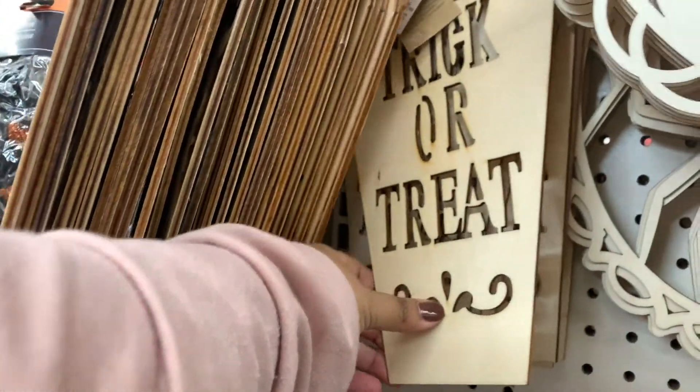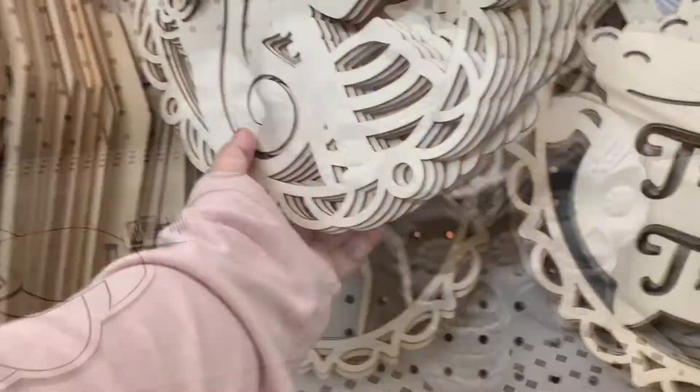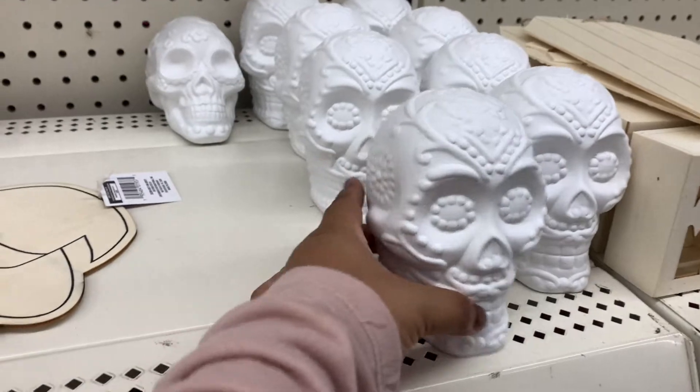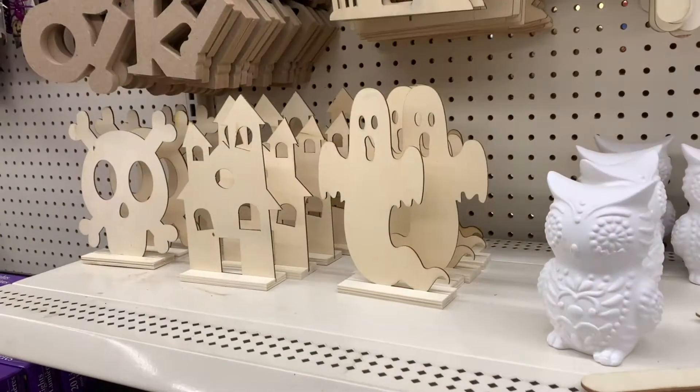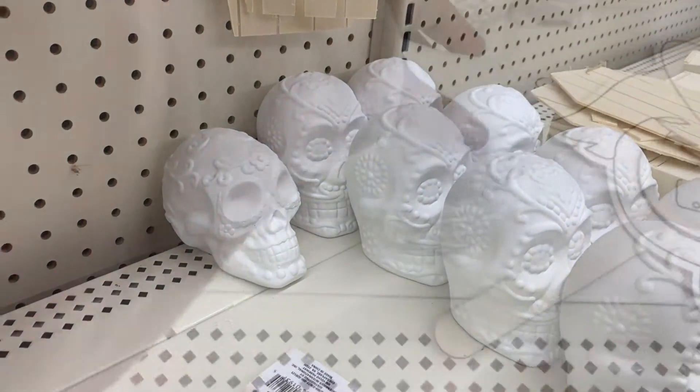Here are some of the cute ones. These are the coffins — it says 'Trick or Treat' — and then they also have the pumpkin one. My personal favorites were these little Day of the Dead heads. I love painting over these; they're just a great little cute activity. There's so many things to paint over with the wooden items and the ceramic ones as well.